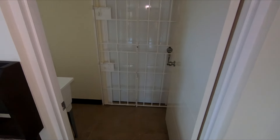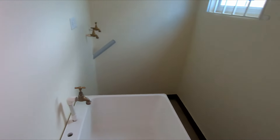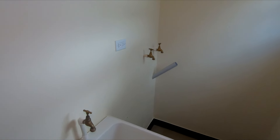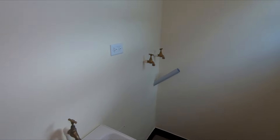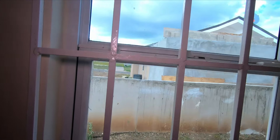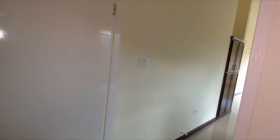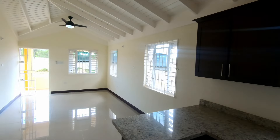Moving into the back, this is where your laundry area is. You have your traditional standard washtub and then your facility for your washer and dryer. The ceilings are high — vaulted ceilings — so you do get space if you want to put in a stacked washer and dryer. You have a window here where you can look out and see the backyard.